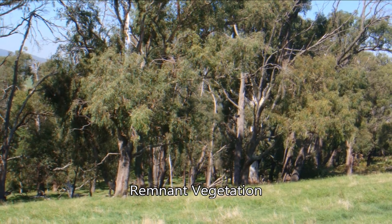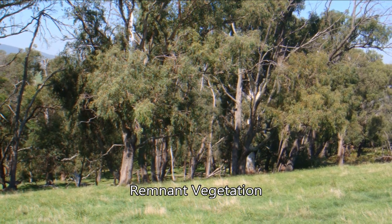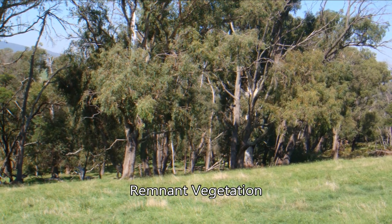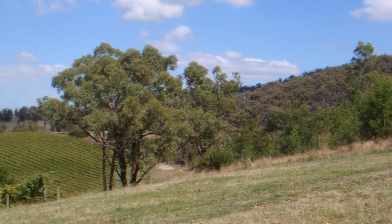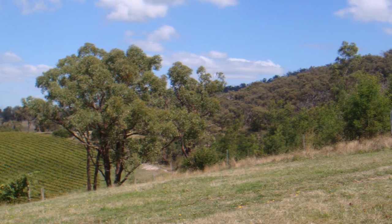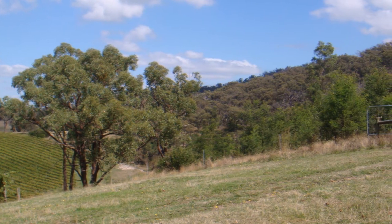Remnant vegetation is often the first thing we think of when we think of vegetation adjacent to farms. These are typically areas of forest that were never cleared, or cleared long enough ago that the areas have revegetated back to their original state. These areas are typically uncleared as they are either not fertile enough to grow crops or are too difficult to work. Despite this, these areas provide a diverse range of ecosystem services to farms, including pest control, soil protection, improved soil structure, as well as being important habitat for wildlife.